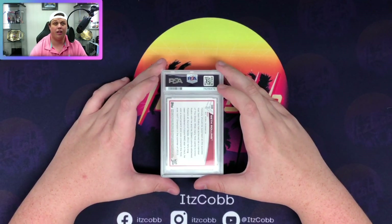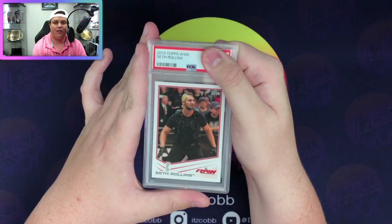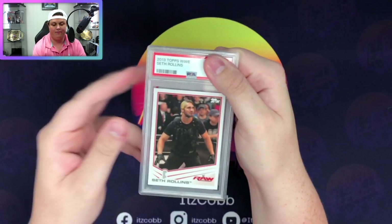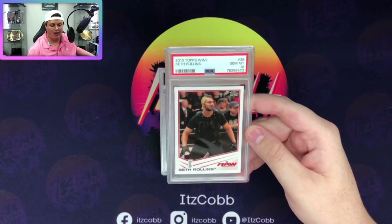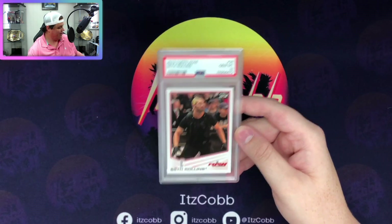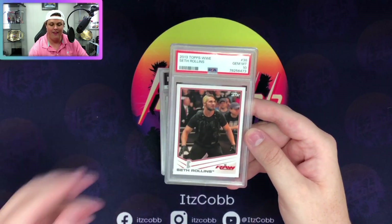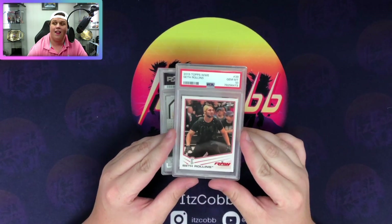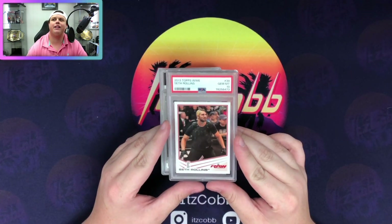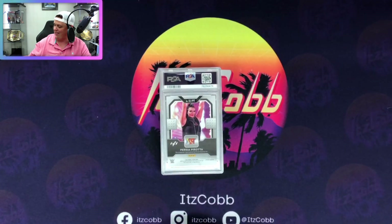Up next I think is a 2013 Seth Rollins rookie - yeah, Seth Rollins rookie. This is not one that I saw. We got a gem mint 10 on a Rollins rookie, which is pretty freaking sick. I submitted a Dean Ambrose and got an eight, but that's a nice Seth Rollins rookie. We'll start a 10 pile - last time we had pretty good luck so I'm hoping we have good luck this time.